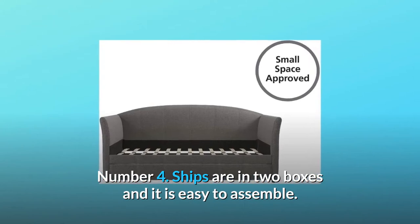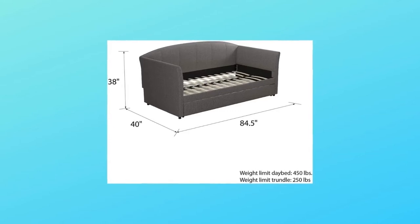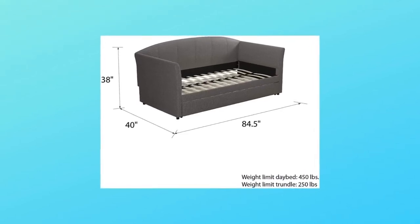Number 4: ships in two boxes and is easy to assemble. Number 5: daybed weight limit 400 pounds; trundle weight limit 225 pounds.